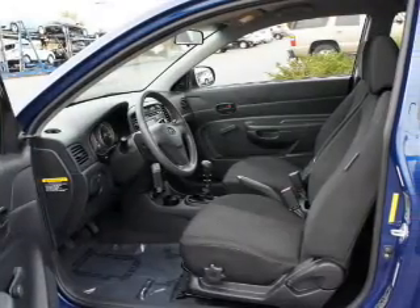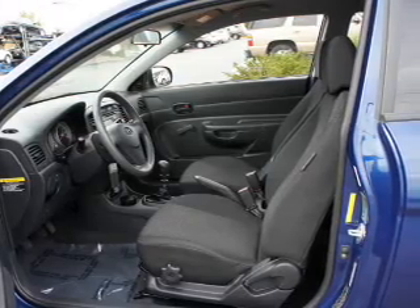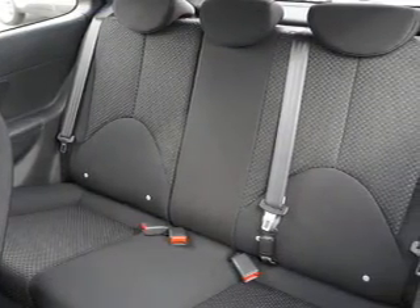Call today to schedule a test drive. The KVN Those Inc!